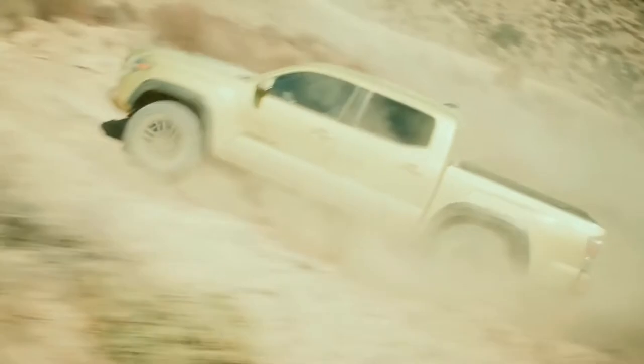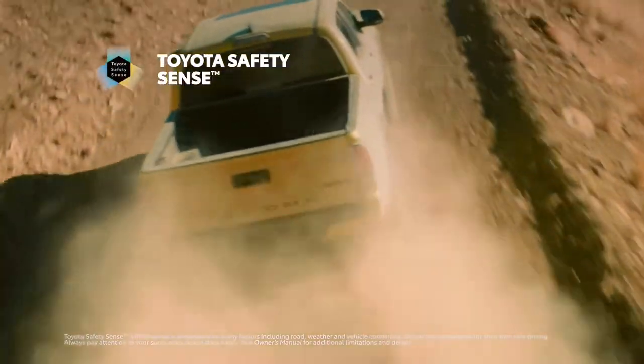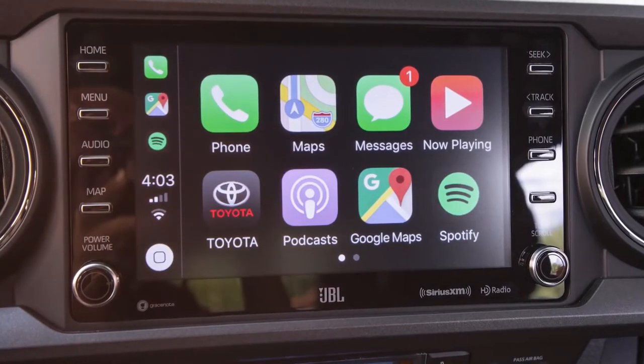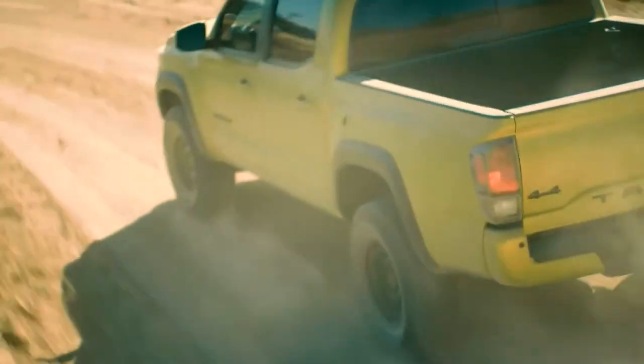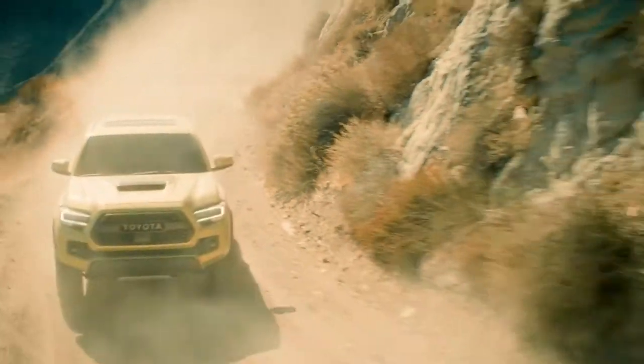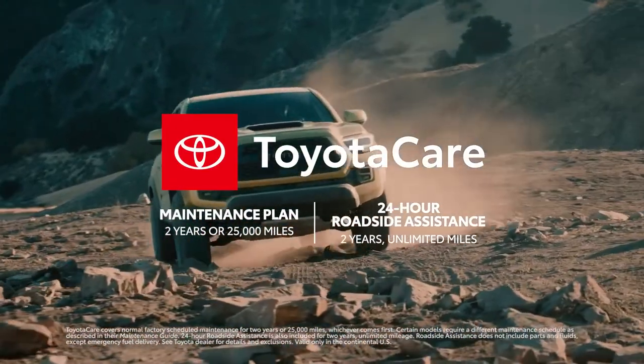For 2022, its unstoppable capability is packaged up with state-of-the-art standard technology, like the Toyota Safety Sense suite of active safety systems, and a full-featured audio multimedia system. And like all Tacomas, it brings along great long-term ownership perks, like excellent cost-to-own estimates and resale values, and of course, the ToyotaCare maintenance plan with roadside assistance.